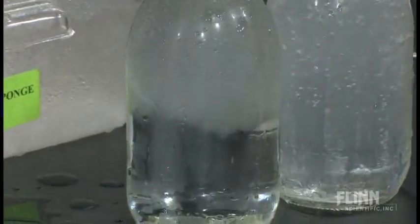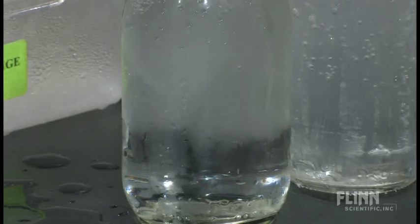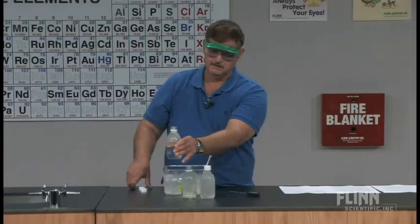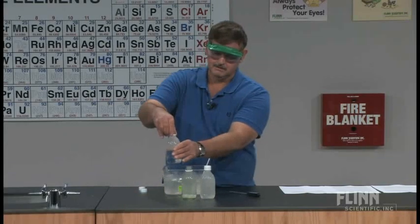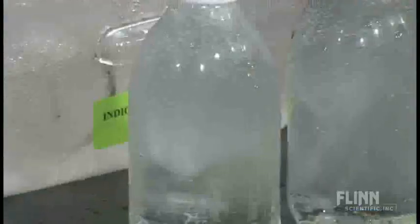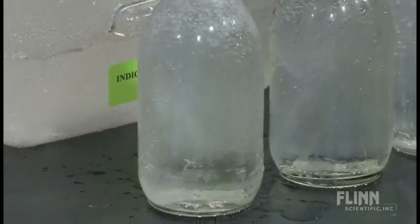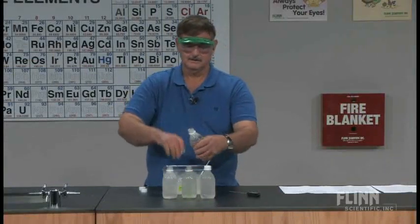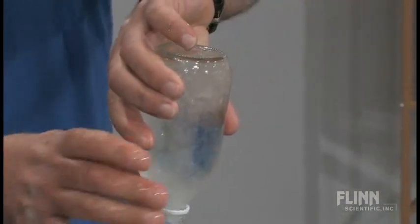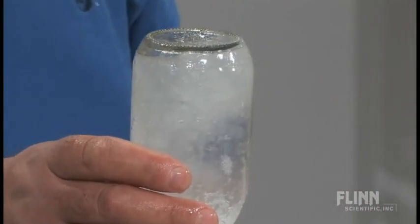Okay, one more — see that? And what I'm going to do with the last one is open it and turn it upside down. Not bad — I lost a little bit, not too much.